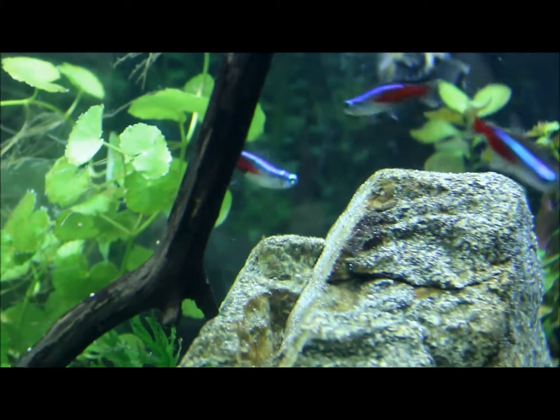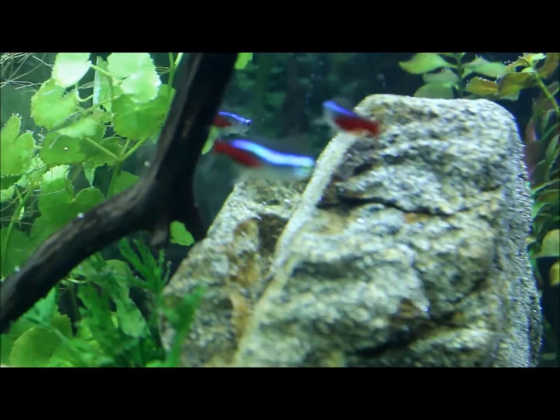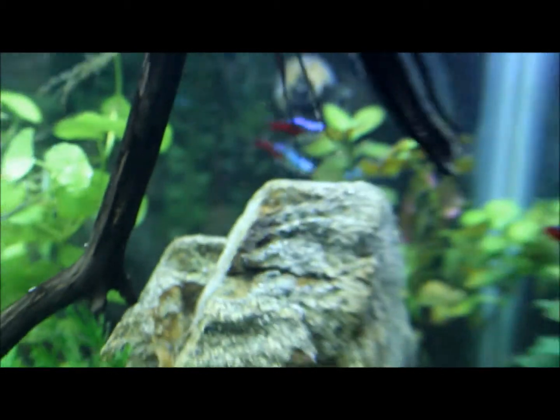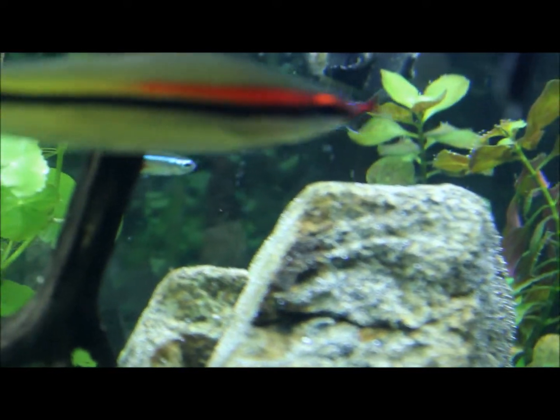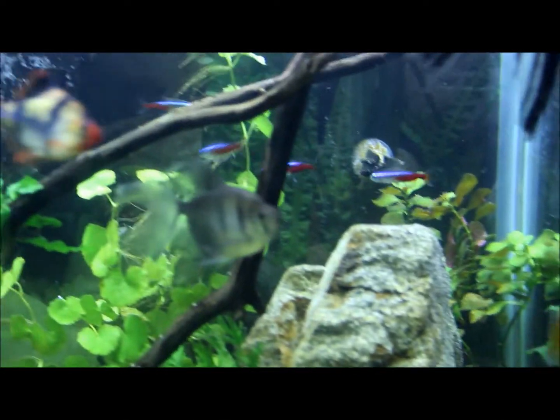These Neon Tetras are not only some of the smallest fish but they're also some of the most common fish. Every local fish store that I see and go into keeps these fish, and there's no wonder why — they're extremely amazing, super colorful, and just incredible to watch. So many people enjoy keeping these fish in their tanks.